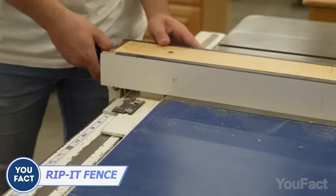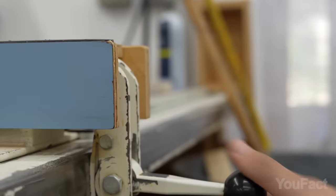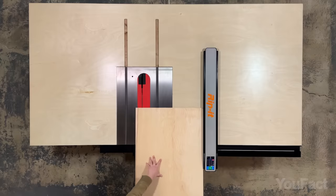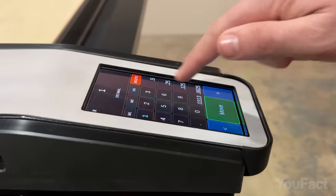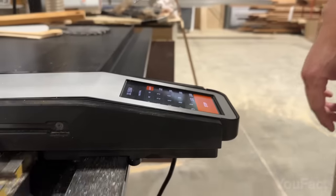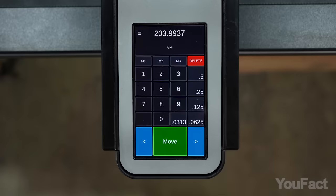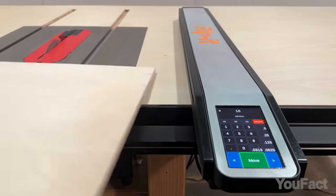Woodworking often involves time-consuming and imprecise cuts due to manual adjustments, which leads to wasted materials and effort. Rippet is a retrofit system that streamlines your woodworking setup, featuring a motorized touchscreen-controlled fence and a rack rail mount for your table saw. Simply use the touchscreen to set your desired cut width and watch as it quickly and accurately adjusts on its own. Installation is simple, compatible with most tables and saws, and it pays for itself by increasing work efficiency up to six-fold while reducing errors, all without requiring special training.